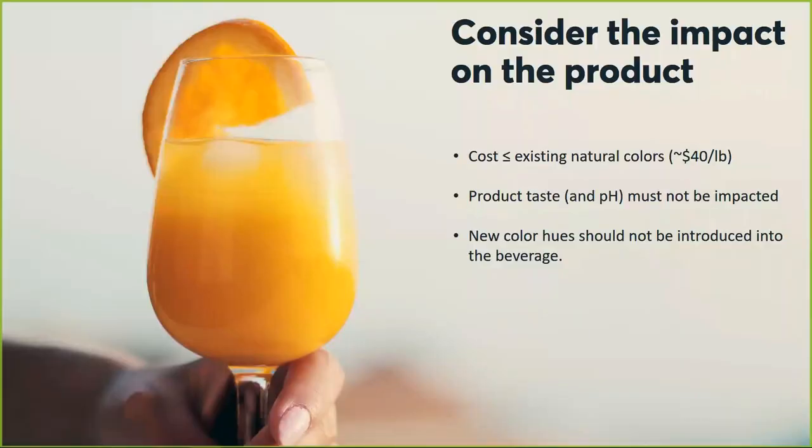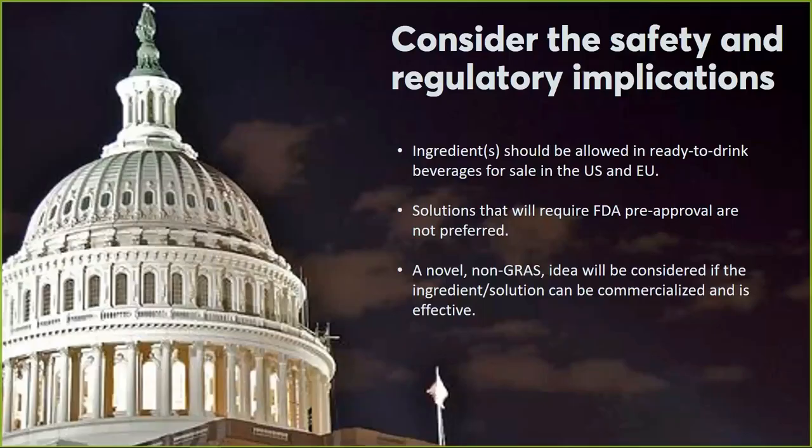Another thing to keep in mind is how the solution impacts the product. First, always consider cost. We're looking to target a cost less than or equal to existing natural colors — a ballpark of around $40 per pound for the solution. The other part is don't impact the aesthetics, whether it's the color, taste, pH, etc. The other factor to reiterate is consider safety and regulatory implications.